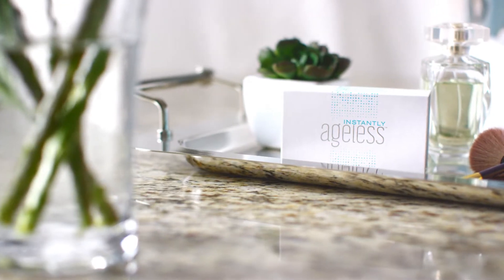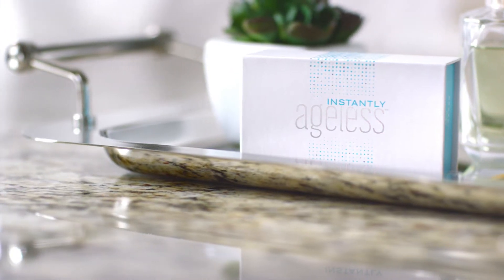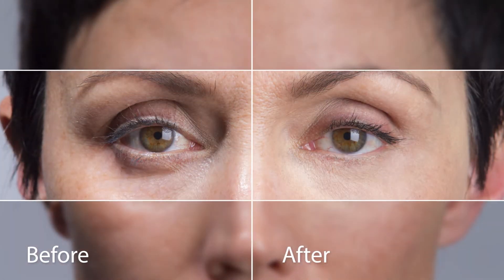Instantly Ageless — an age-defying micro cream that in less than two minutes restores the youthful appearance of your skin. Created to diminish the appearance of fine lines and wrinkles, pores,